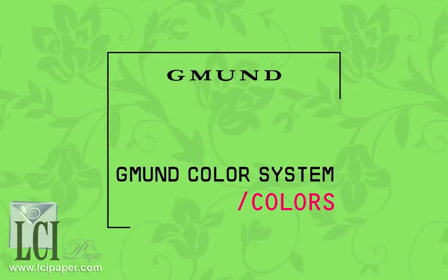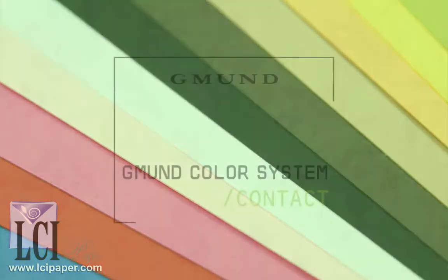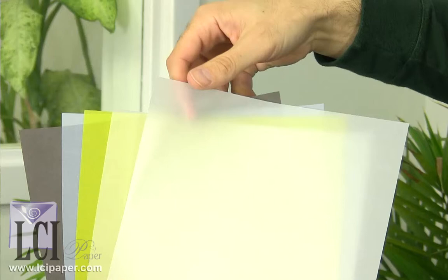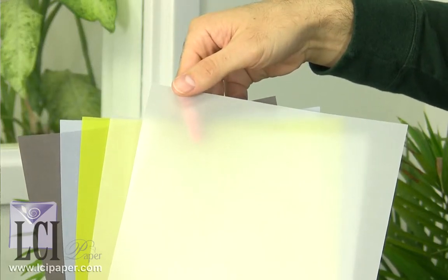With more than a dozen colors in text and heavy cover weights, the Gemünd color system is the heart of the brand. And within the Gemünd color system, you'll find Contact, a line of translucent vellum paper with color tones to complement your creativity.